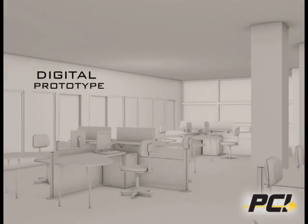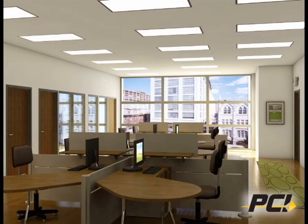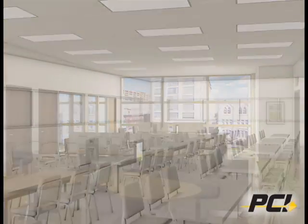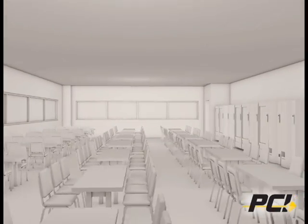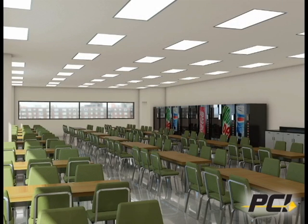The BIM process produces a digital prototype of a building to understand its behavior before construction. This approach increases design productivity and quality for the same cost as the traditional 2D approach, and results in construction cost savings for our clients.